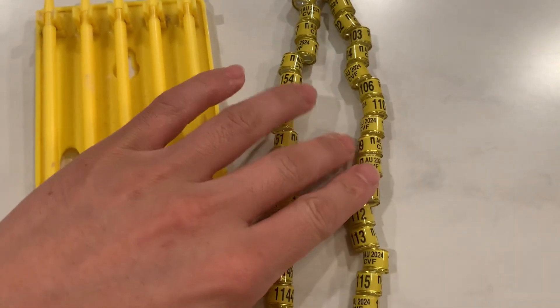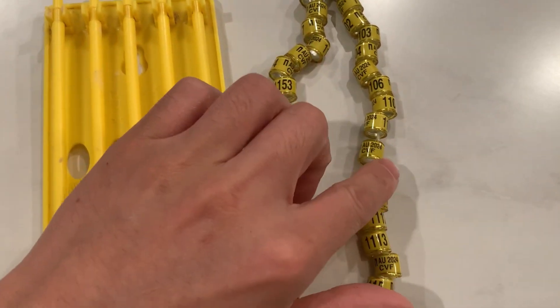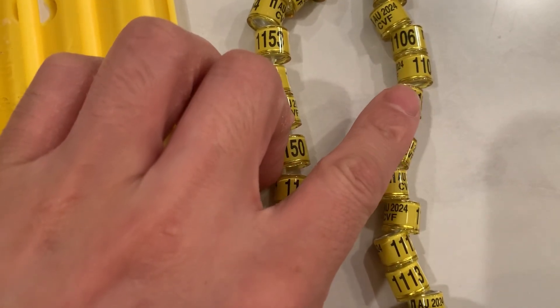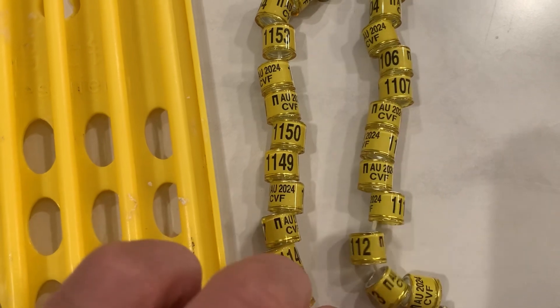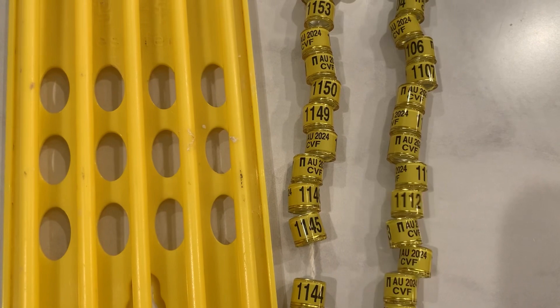Here's the look of the band. Looks like this year the EU bands are yellow, and we got the club name on here — CVF, that's Chippewa Valley Flyers. And they got a little funky symbol right next to it.